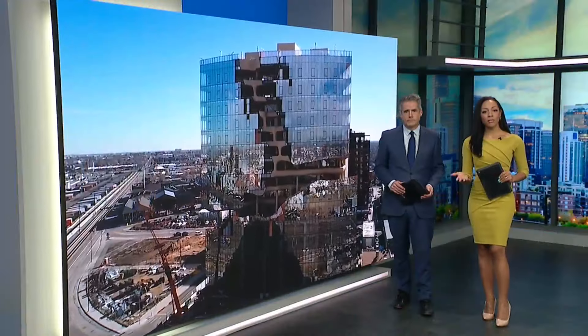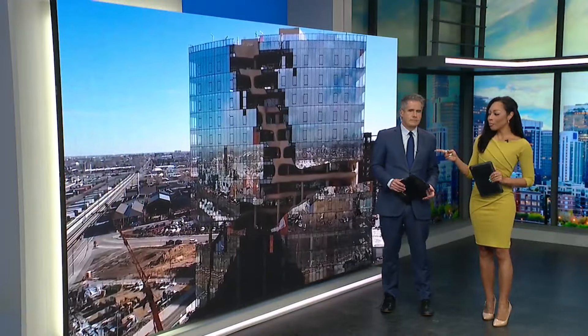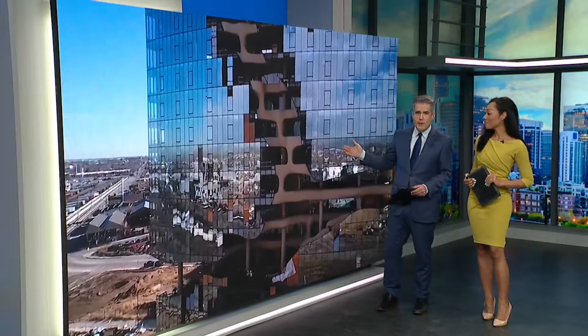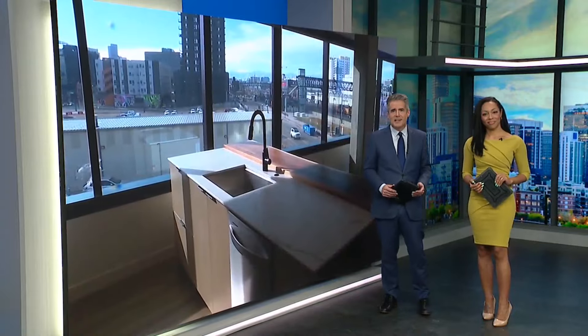Welcome back. If you've been on Brighton Boulevard lately, you've seen a new and pretty creative building. It is so unreal — it looks like something out of the future, or maybe the past. Dan DeRue went inside and has the story.